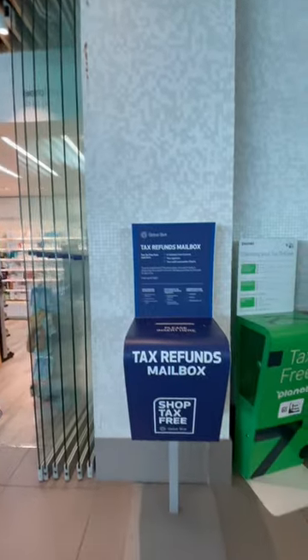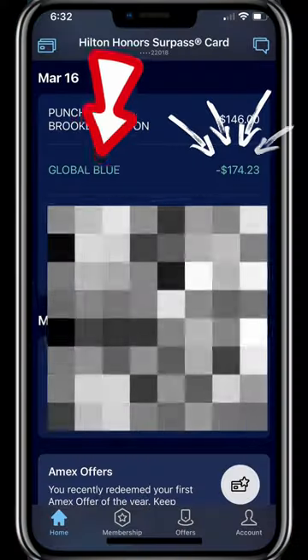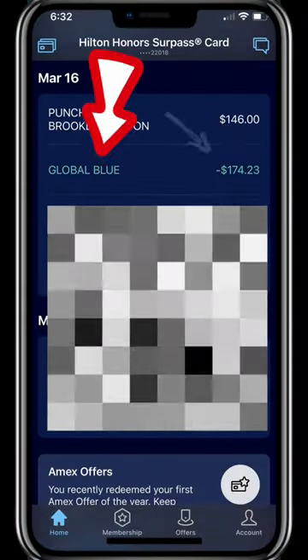Finally, you'll drop the form into this slot. If you forget to drop the form here, don't worry because there are other drop boxes located throughout the terminal. Check the captions for details on when you should expect your refund.